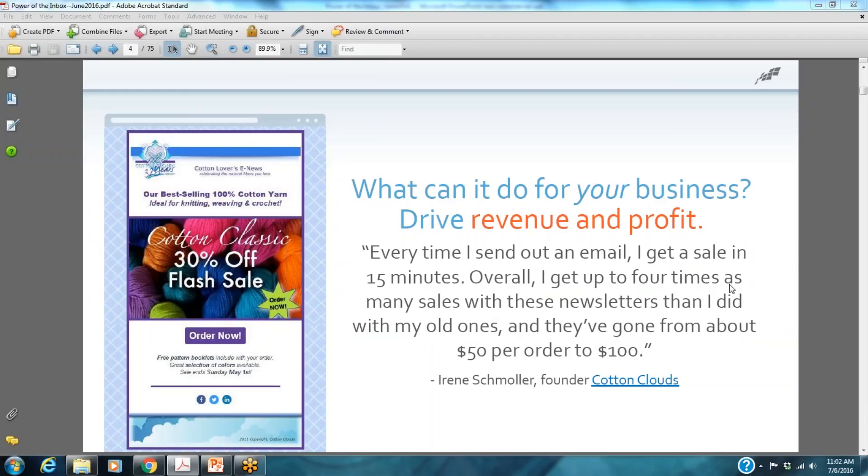So what can email marketing do for your business? It can definitely increase revenues and profits. For example, here we have a specific business, Cotton Clouds, that talks about how every time they send out an email, they get sales within 15 minutes. So if you are a retail or even online retail operation — a business-to-consumer type of industry — email marketing can definitely help your business grow.